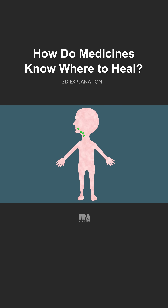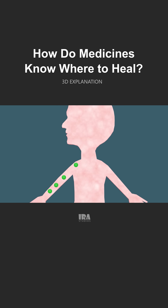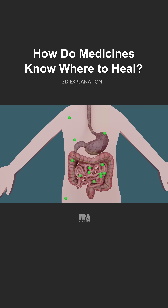Now think of your bloodstream as a busy highway system. Just like cars moving on multiple lanes, the blood carries the medicine all around your body — to your hands, legs, brain, and every tiny cell. Meanwhile, your liver and kidneys are constantly monitoring what's happening, like traffic controllers on that busy highway. They decide how much medicine should stay and how much should be removed.